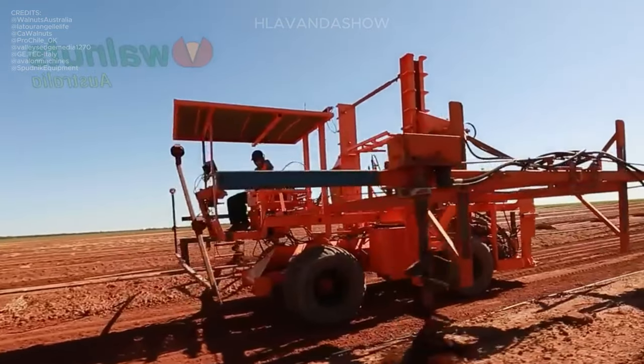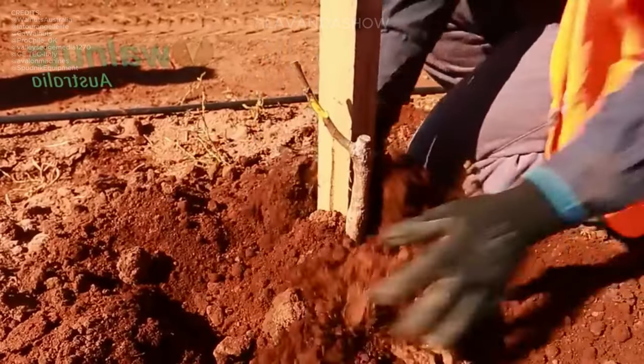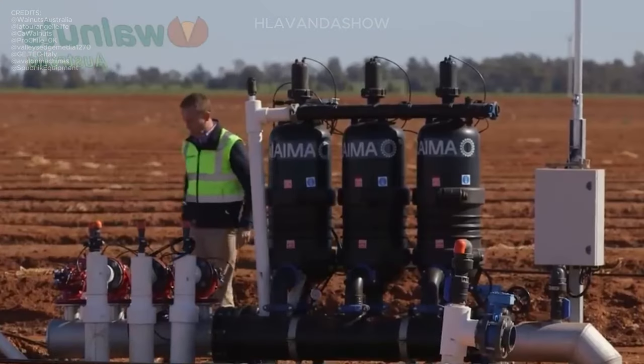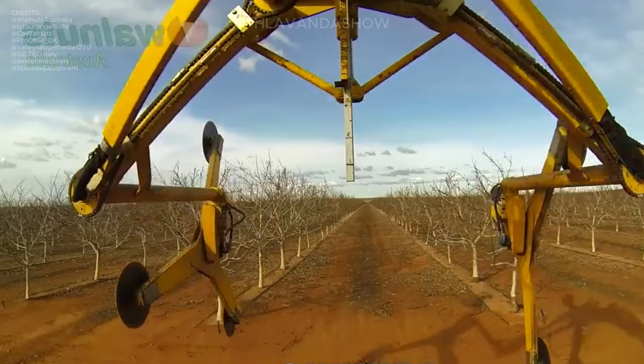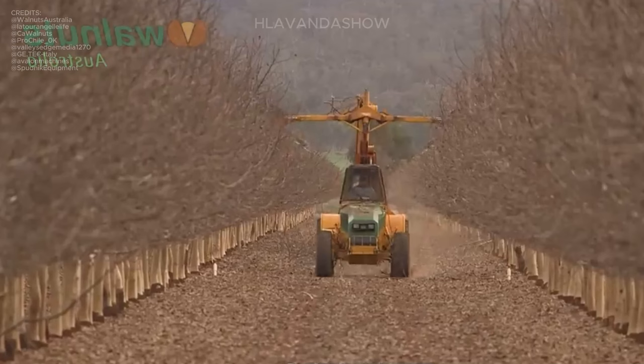Pruning is a crucial step in walnut tree care, ensuring their health and productivity by trimming away excess branches and leaves. Pruning promotes air circulation and sunlight penetration, resulting in healthier trees and better yields.